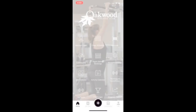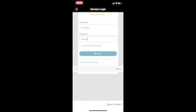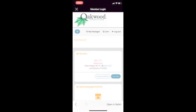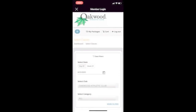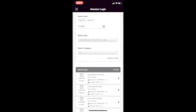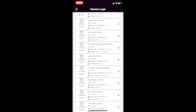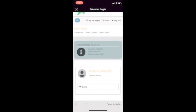You can also access the member login through the Oakwood app. After opening the app, select member login and log in to the member portal EmpowerMe. Scroll to my upcoming classes and select the class schedule. Set your filters and select the reservation and access that you would like to book. Select sign up in the pop-up window, confirm your reservation, and select continue.